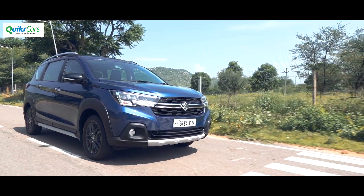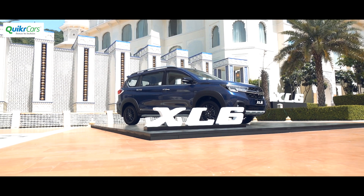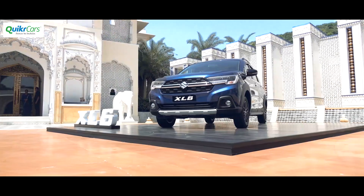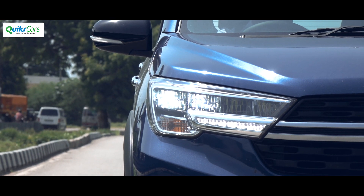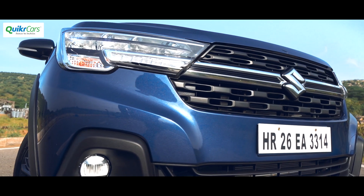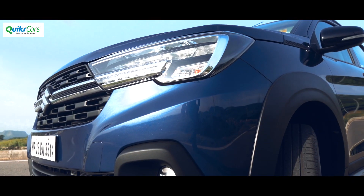The Maruti XL6 is a six-seater MPV which the carmaker is trying to place as a premium alternative to the Ertiga and sell from Maruti's Nexa dealership chain. Is it just the same Ertiga with six seats or is there real substance under the skin? We tell you in the next few minutes.